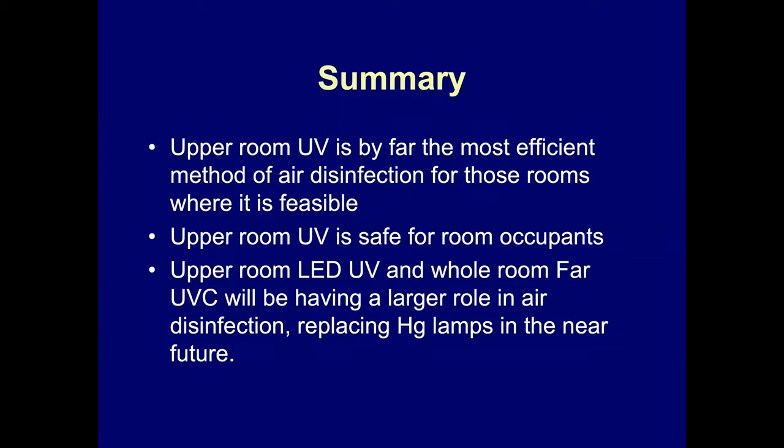In summary, upper room UV is by far the most efficient method for air disinfection in rooms where it's feasible — it can't be done in rooms with low ceilings. Upper room UV is safe for room occupants. Upper LED and whole room far UV may have a larger role in air disinfection, replacing mercury lamps in the near future. I'll stop and pass this on to Bill Banffleth, who will talk further about various approaches to disinfecting air in rooms.